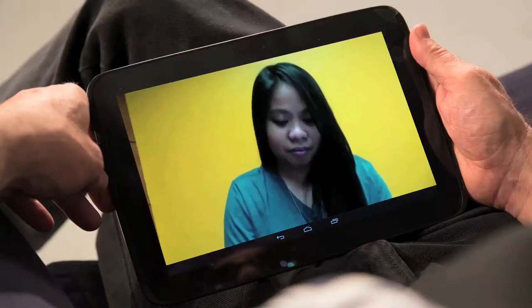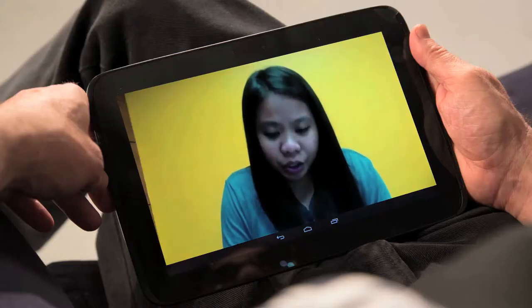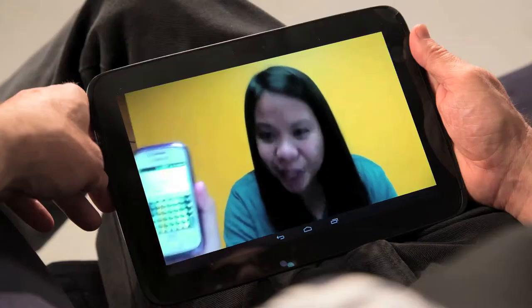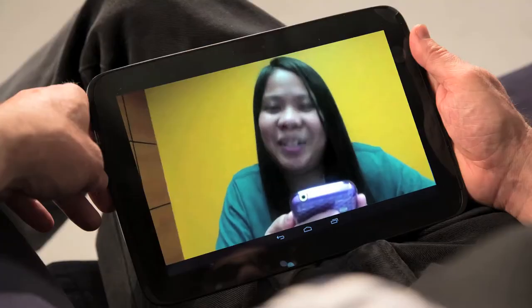This is Lourdes in the Philippines. Hey, Lourdes. Hi, Jen. How you doing? I'm doing great. Lourdes was typing at just 12 words a minute on her old keyboard. How fast are you typing now? On Dexter with two thumbs, 68 words a minute now. 68 words a minute — that's 467% faster. You are awesome. I know, John.